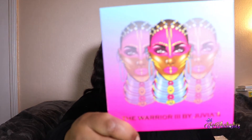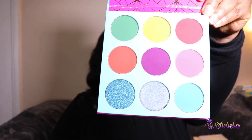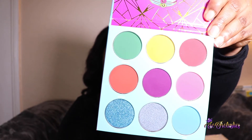And then this is the Warrior 3 palette, which is a bit more vibrant. It's mainly matte, and just those two shades at the bottom have shimmer to them.